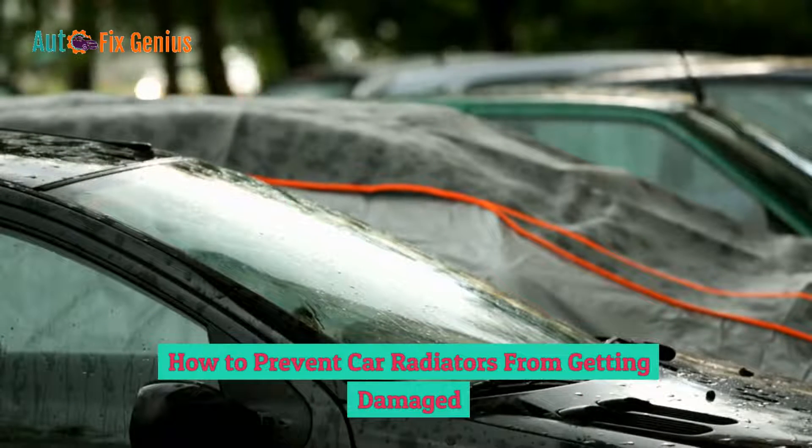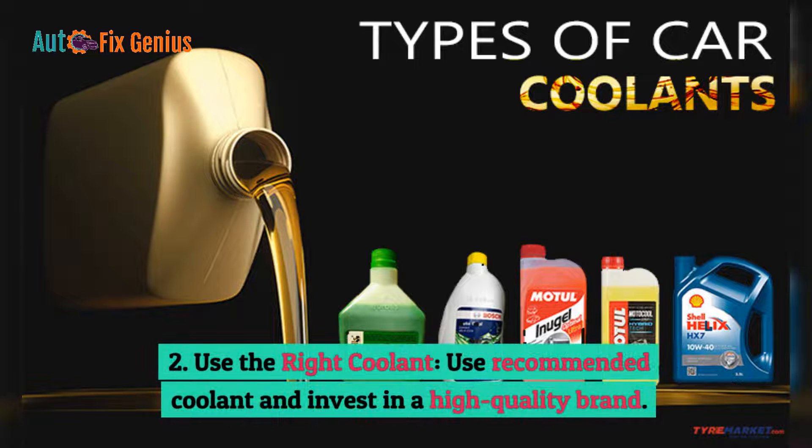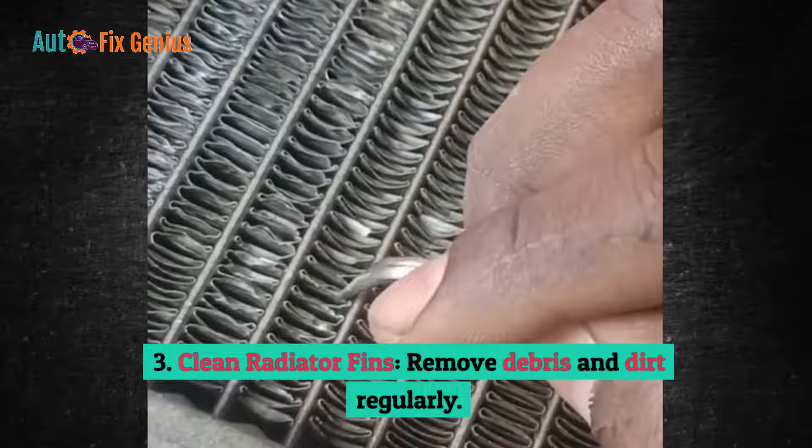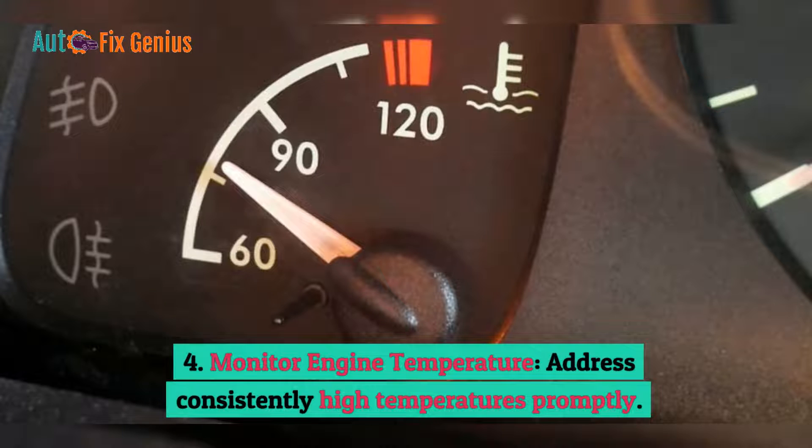How to prevent car radiators from getting damaged: 1. Regular maintenance — perform coolant changes and radiator flushes periodically. 2. Use the right coolant — use recommended coolant and invest in a high-quality brand. 3. Clean radiator fins — remove debris and dirt regularly. 4. Monitor engine temperature — address consistently high temperatures promptly.